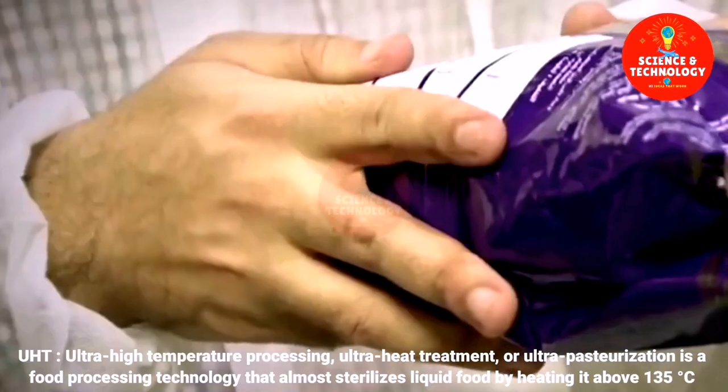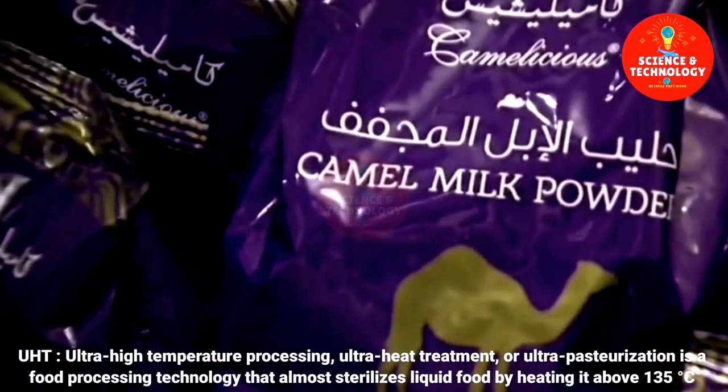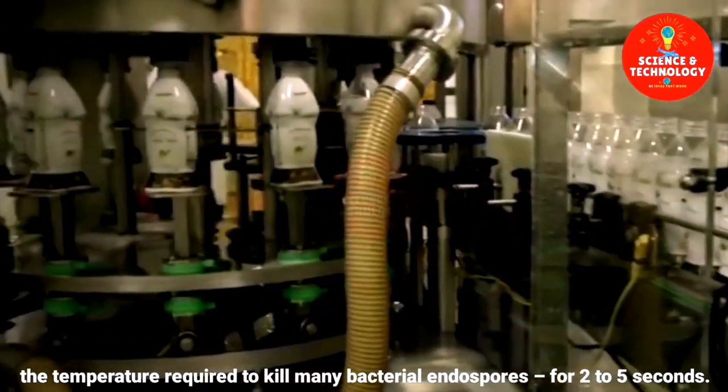They use liquid food processing by heating it above 135 degrees Celsius — the temperature required to kill many bacterial endospores — for two to five seconds.